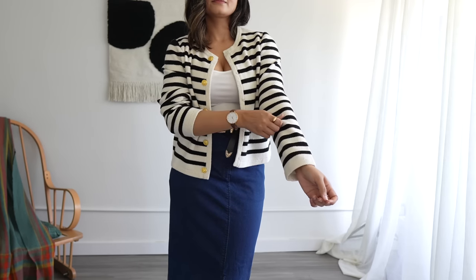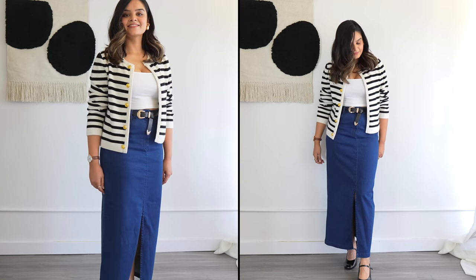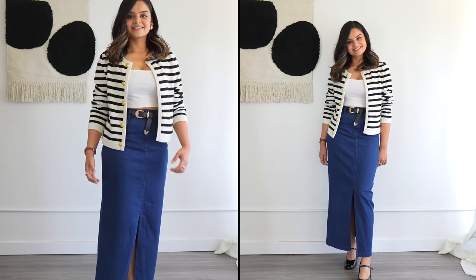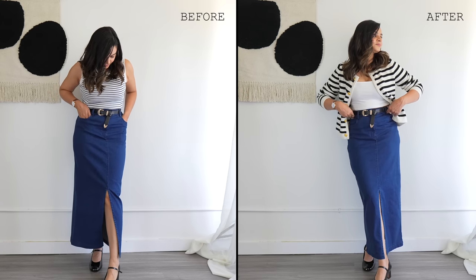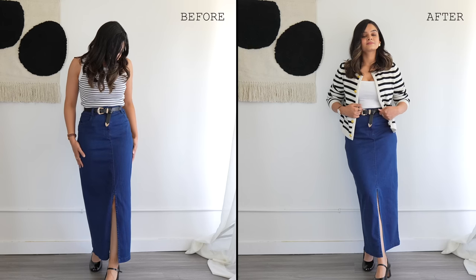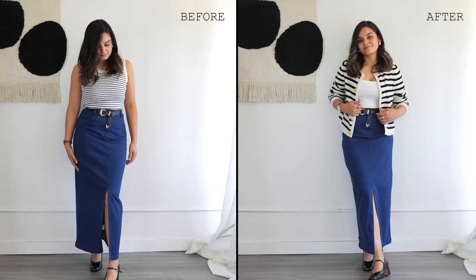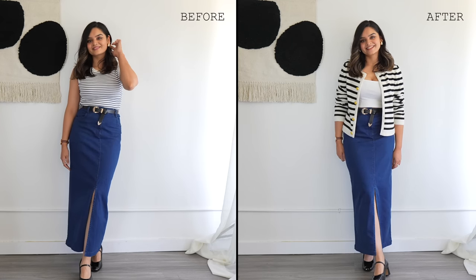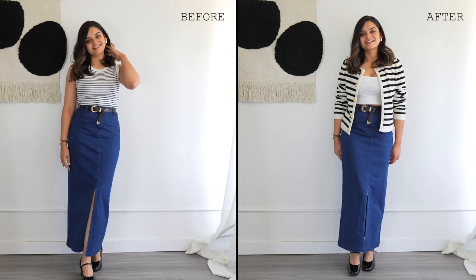You can choose to button up the cardigan or leave it open, depending on how cold it is outside. Personally, I prefer to leave it open because I think it looks more stylish and it also provides a lot of depth — you can see the layers in your outfit. Essentially, I'm reusing the same pieces but in a fresh way, and it's a very functional outfit since you can remove the cardigan in case it gets too hot.